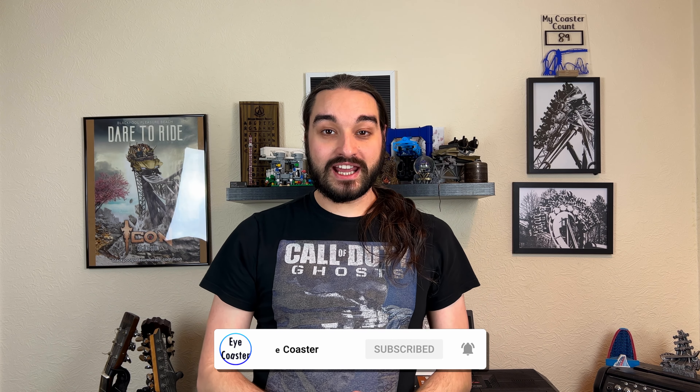Hey guys, welcome to the video. Today I'm going to be talking about the brand new Silver Merlin Annual Pass. I'm going to be comparing it to the other Merlin annual passes that are available at the moment, and I'm also going to be talking about its value for money and what I think of it. If you find this video useful, please smack that like button, hit that subscribe button, and turn on notifications so you don't miss a single video.